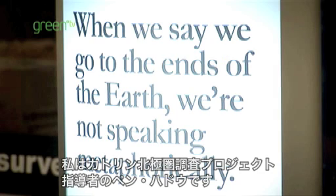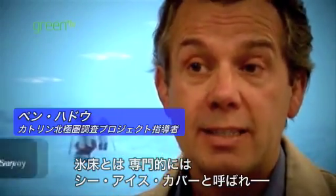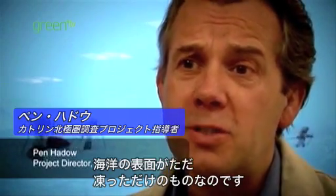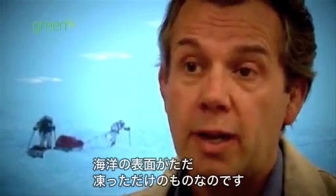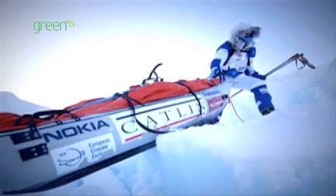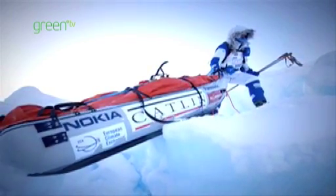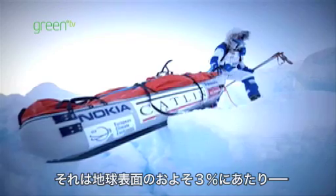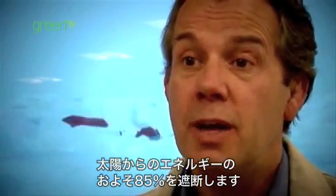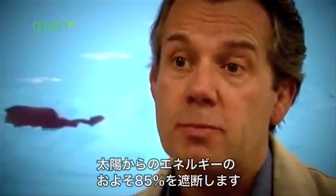I'm Pen Haddo and I'm the project director for the Kaplan Arctic Survey. The ice cap, as people tend to refer to it, but really it's technically called sea ice cover, is just frozen seawater on the surface of an otherwise regular ocean. It covers about 3% of the Earth's surface, providing a sort of protective heat shield, bouncing back about 85% of all the incoming energy from the Sun.